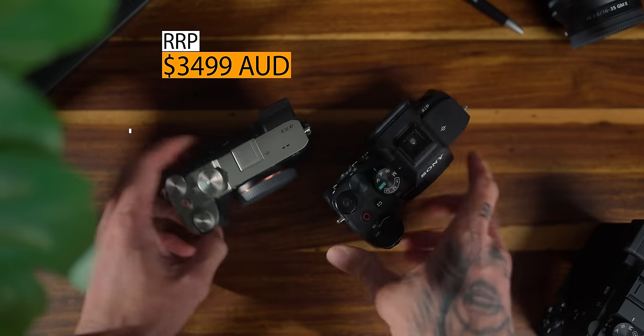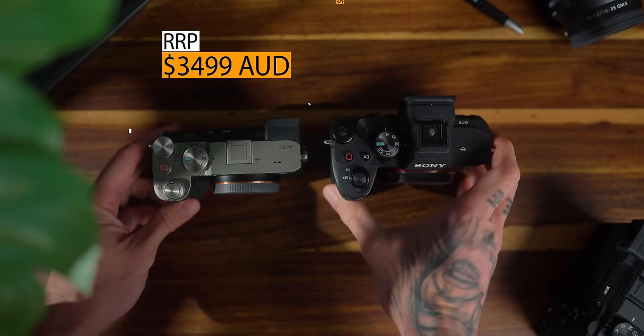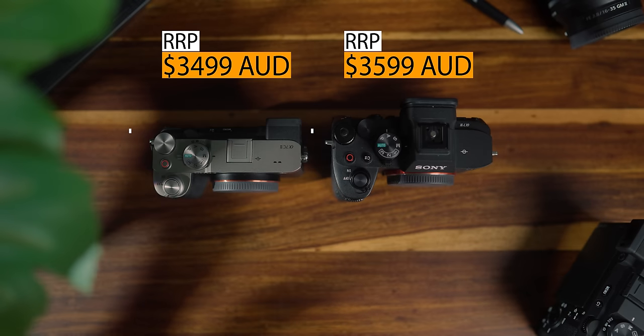When it comes to price right now at launch, it is $3,499 Australian whereas the Alpha 7 IV is $3,599 Australian. So the recommended retail price is $100 less than the a7 IV. We have to take that into consideration — is there $100 less in specs in the a7C Mark II, or does it offer better value?